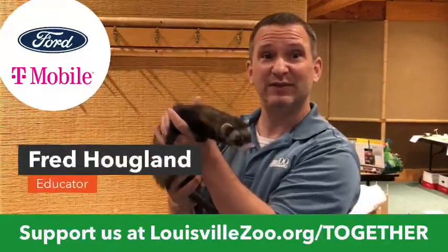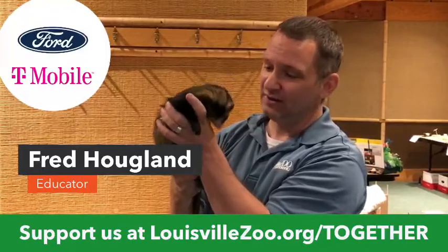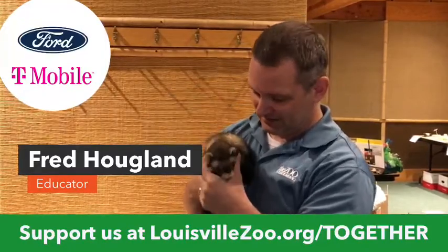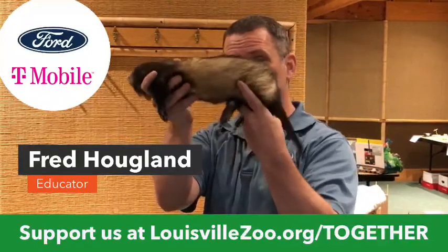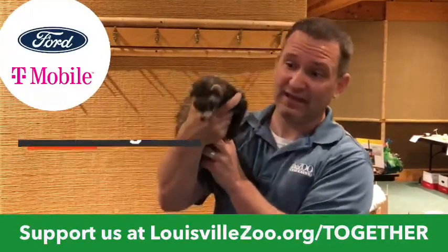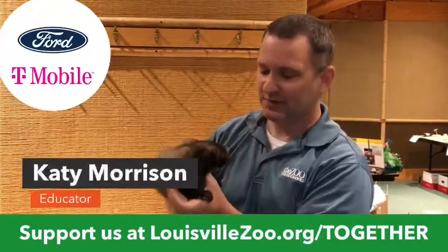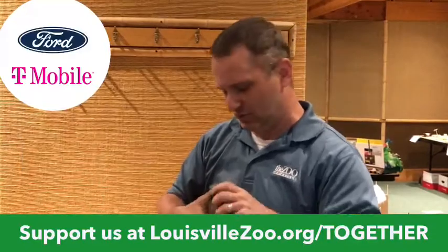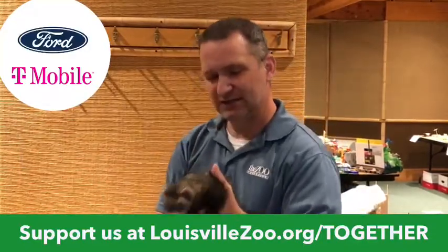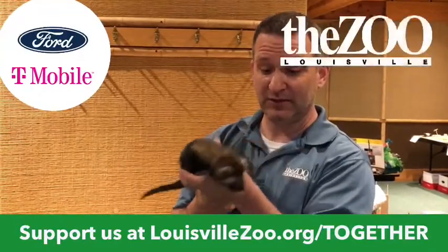His birthday was February 11th of last year, so he's just over a year old. He can sometimes be a little bit hard to hold onto because you can see that body is really flexible — he's going to check things out. He is with us down in the MetaZoo, and that is where we do our education animals. He's one that we sometimes get out for education programs for people to be able to actually touch.